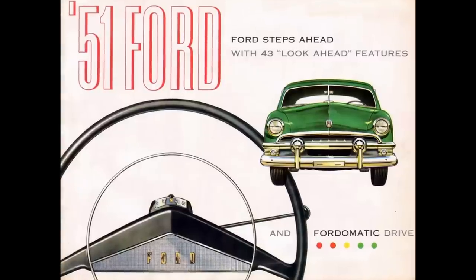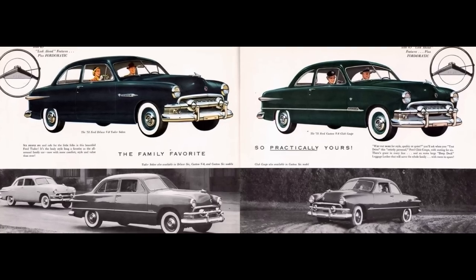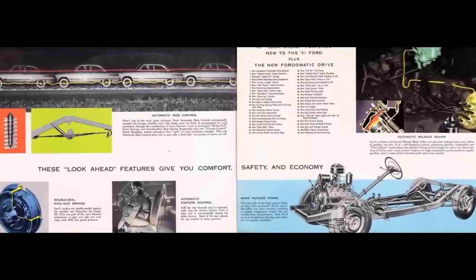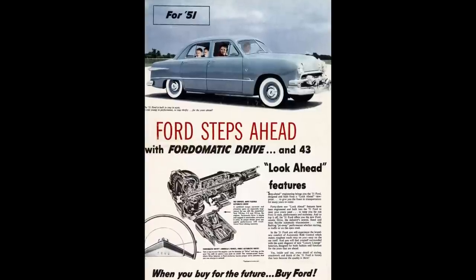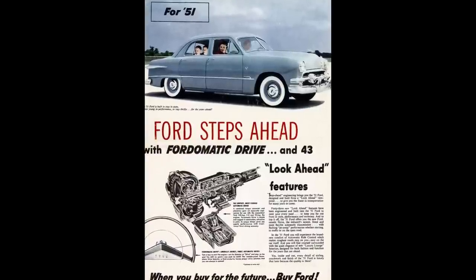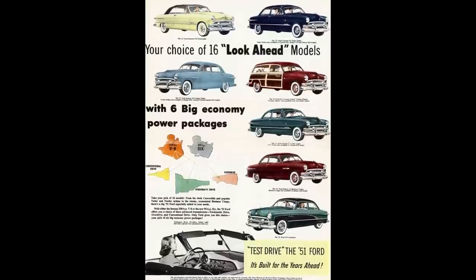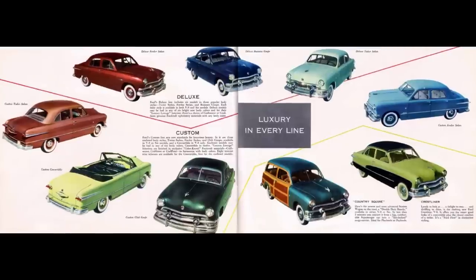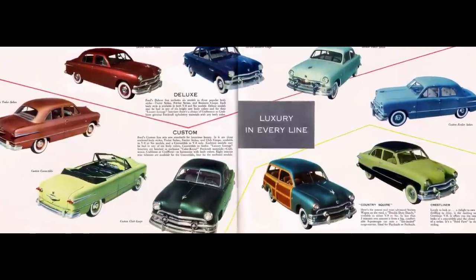Let's talk the 1951 Ford model lineup. This was the last year for a body style that started back in 1949, also known as the shoebox Fords in '49. By 1951, Ford coined the term 'look ahead' and the lineup was available in 16 models. The '51 Ford was designed by Joe Orris at the direction of George Walker. It could be broken down into two trim lines: Deluxe and Custom.